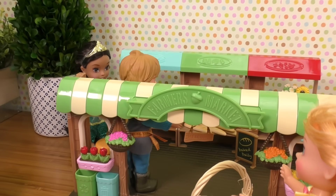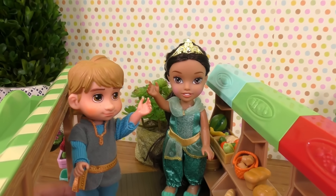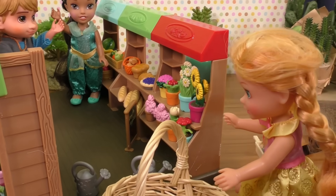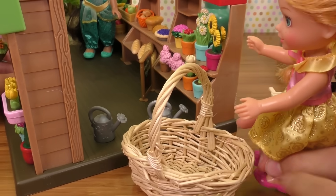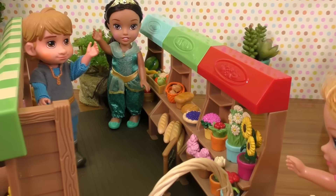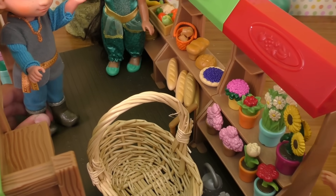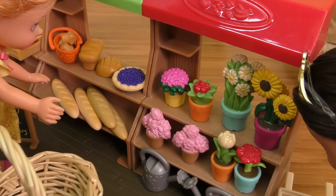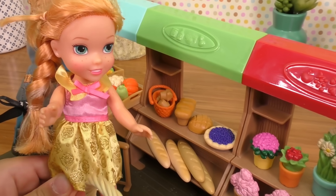Oh, is that Daniel and Jasmine? Hi Anya! I'm here to get some stuff just like you. Oh yeah, great! I have my big shopping basket. Oh cool, let me move these watering cans so I can fit it in. Looks like you're gonna buy a lot of stuff!